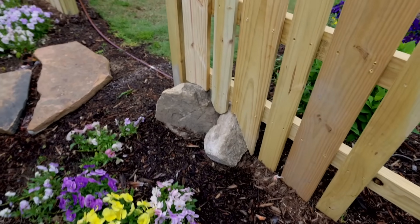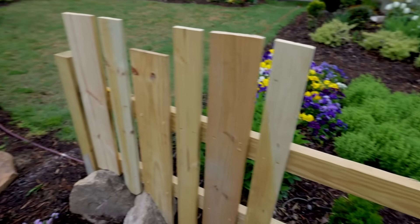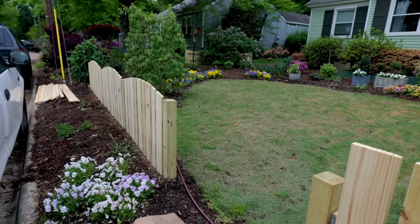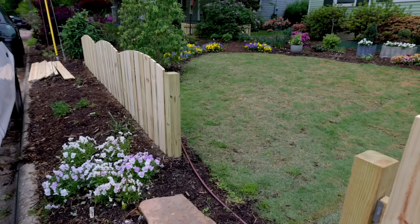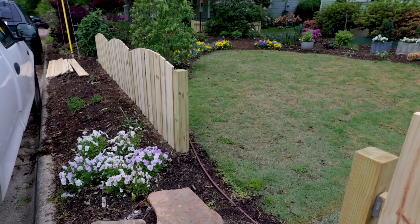I'm integrating some of the boulders into the bottom of the fence — I talked about that in last week's video. This side over here is not done yet, but right here I have three sections finished. They're going to get stained with a really light stain just to protect them — more of a protective finish than anything else — so they'll stay a similar color, just slightly darker.